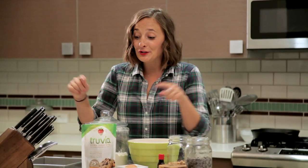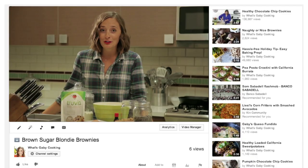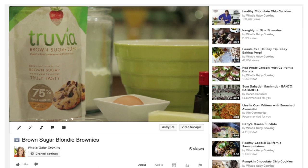To help celebrate the launch of this new brown sugar blend, Truvia is launching a contest to find the next Truvia Baking Star. You guys, that means you could be the next Truvia Baking Star. All the details can be found below on my YouTube page.